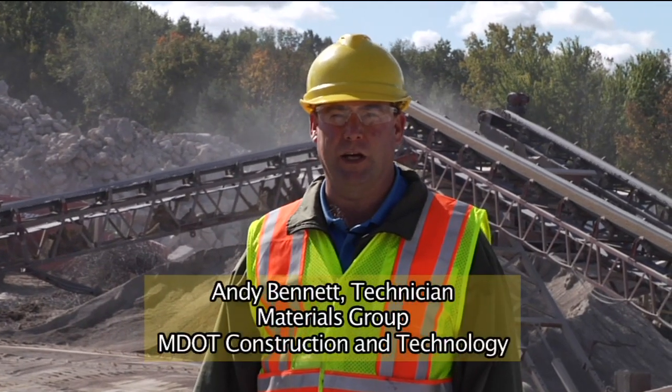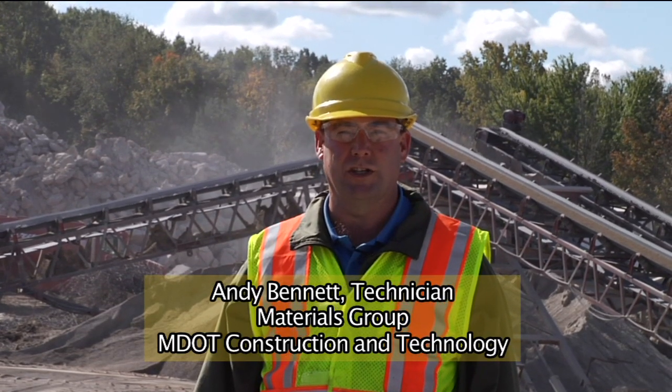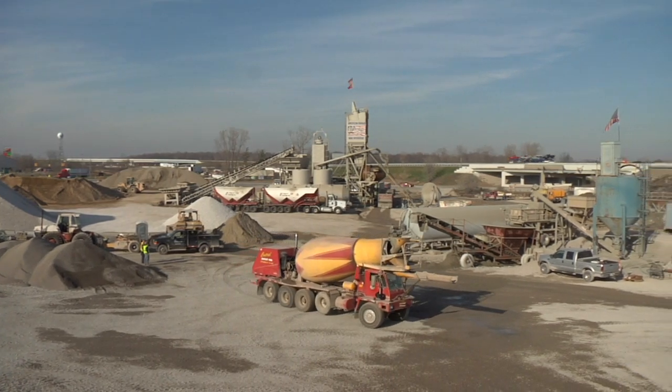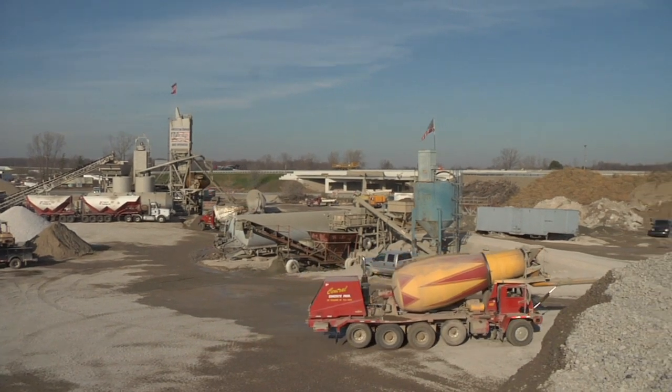Hi, my name's Andy Bennett. I'm a construction technician with the Materials Group in Construction Technology in Lansing. I'm going to talk to you today a little bit about recycled treated base, a new initiative that we have started this year on a couple of projects.